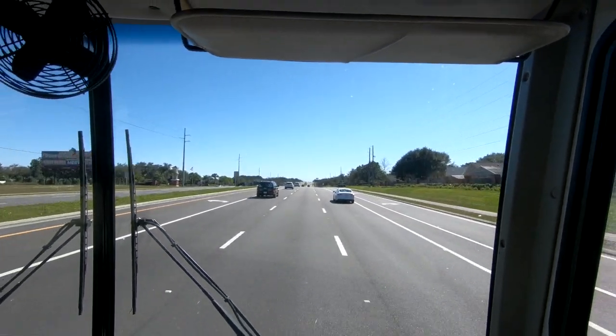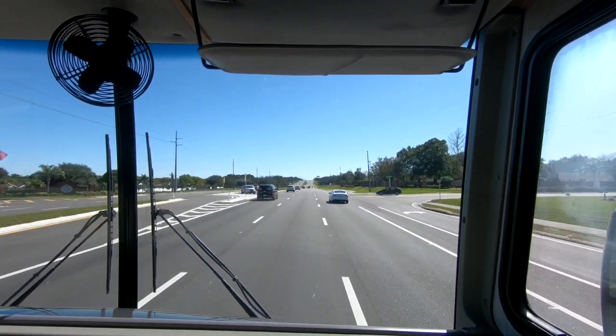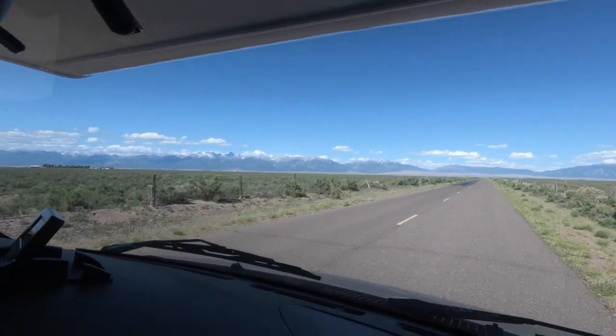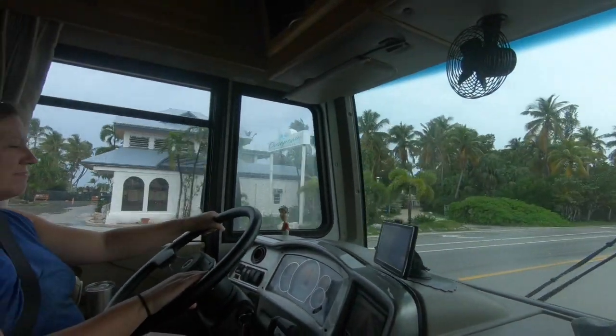Another difference and one of the things we love about the class A are the huge windows. See how big those things are? They do collect a lot of bugs, but it also means we have an incredible view while driving. Compared to our class C we prefer this so much better. It's also safer because you're raised up above all the cars in front of you and can see further ahead in traffic.